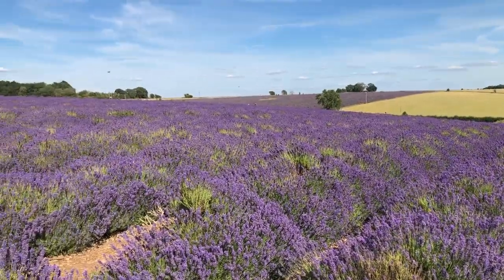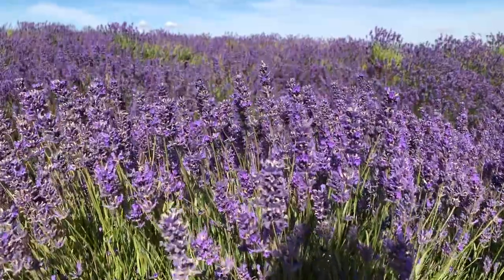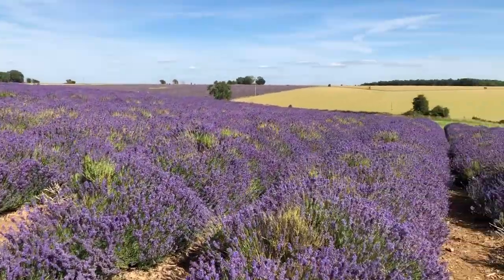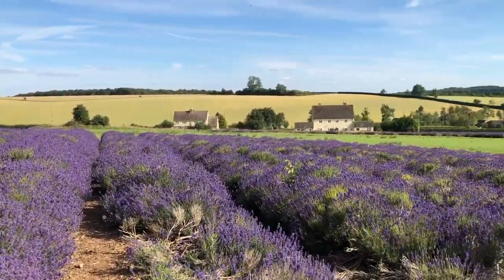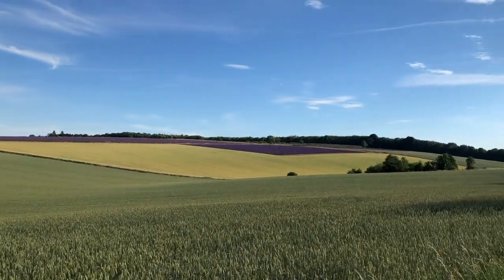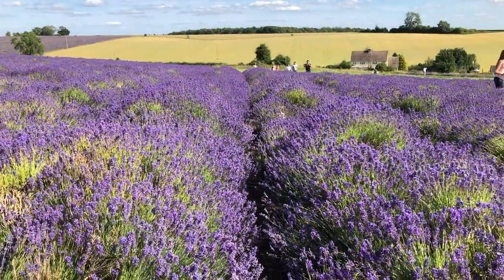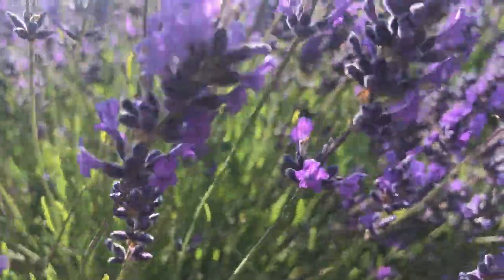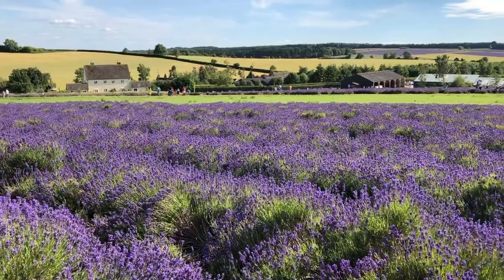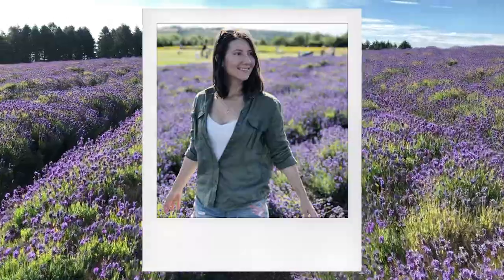These fields now are an intrinsic part of Cotswolds countryside. But it wasn't like this forever. In fact, the first time that lavender saw these beautiful fields was only the year of 2000. Before that, barley and wheat were grown in these fields. Now, of course, lavender is used for production of essential oils, as well as many other fragrance-related products. However, you can still visit these beautiful fields and everyone who visits has to take a picture between the rows of lavender.